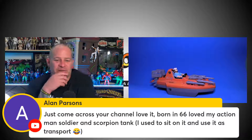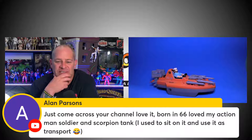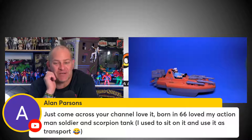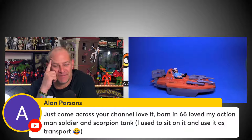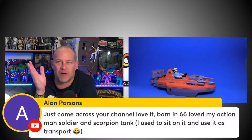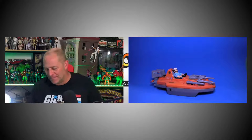Alan Parsons just came across the channel — born in '66, loves his Action Man, soldier, and Scorpion Tank, and used to sit on it as transport. Funnily enough, he mentions the Scorpion Tank. I went out and bought a whole heap of toys on eBay recently for a future video I want to make in the next couple of months. The video is not about Action Man, but it is going to feature a Scorpion Tank. Let's see if anyone can figure out what the video might be about. Evander from Paris guesses Doctor Who — and Kieran Ball notes that 'Robot' is the first story for Tom Baker's Doctor Who and it featured an Action Man Scorpion Tank posing as a real tank. Yes, I'm working on a Doctor Who video.